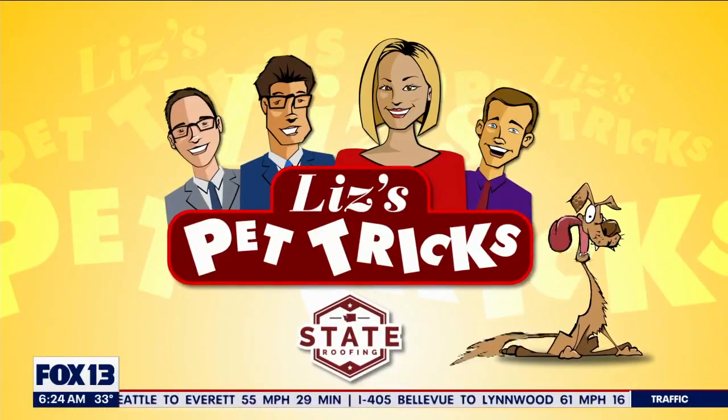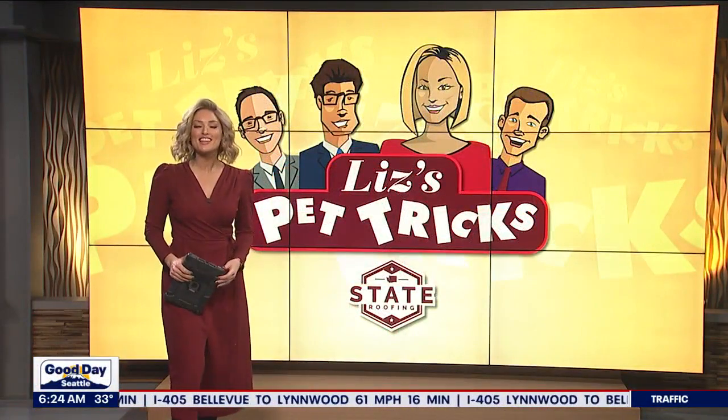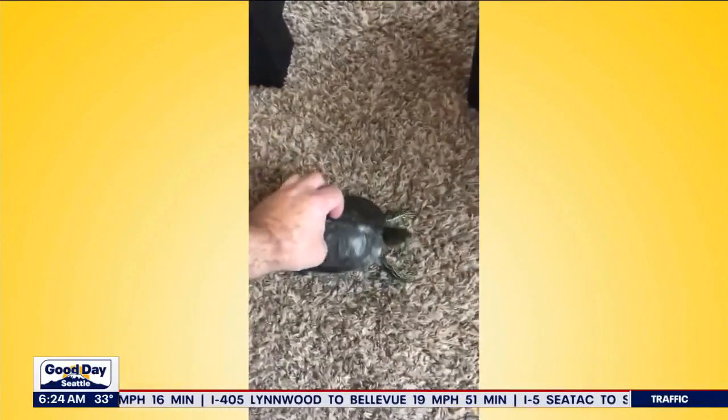Liz's Pet Tricks, brought to you by State Roofing. Alright, how about a Tuesday edition of Liz's Pet Tricks — we are starting with a turtle this morning from Charles in Tacoma, who sent in Rocky. Check Rocky out.